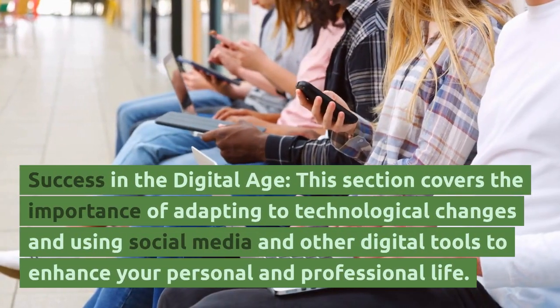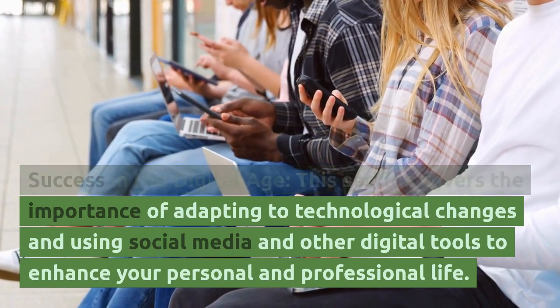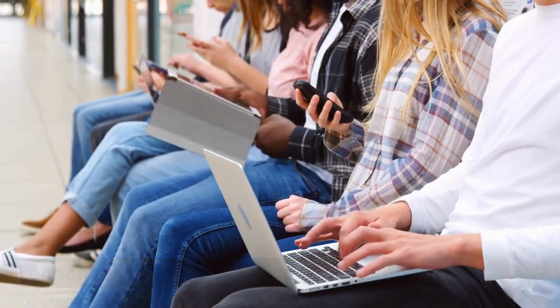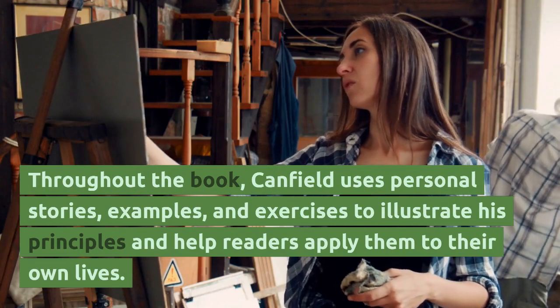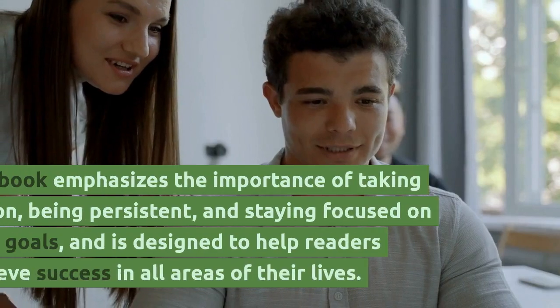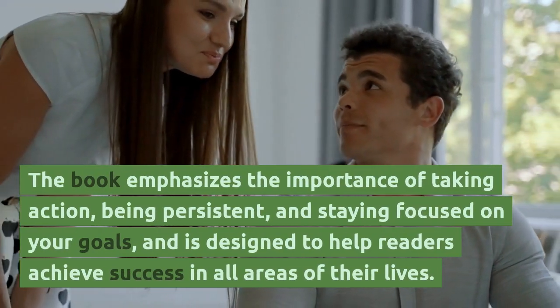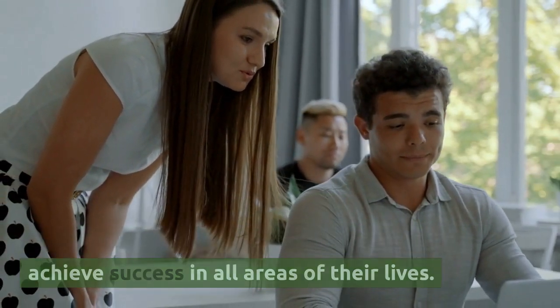The sixth section, Success in the Digital Age, covers the importance of adapting to technological changes and using social media and other digital tools to enhance your personal and professional life. Throughout the book, Canfield uses personal stories, examples, and exercises to illustrate his principles and help readers apply them to their own lives. The book emphasizes taking action, being persistent, and staying focused on your goals.